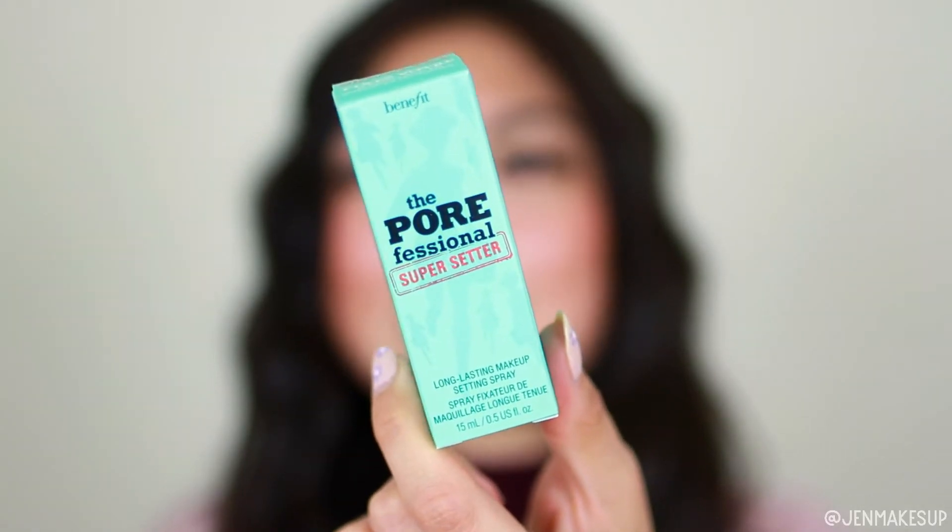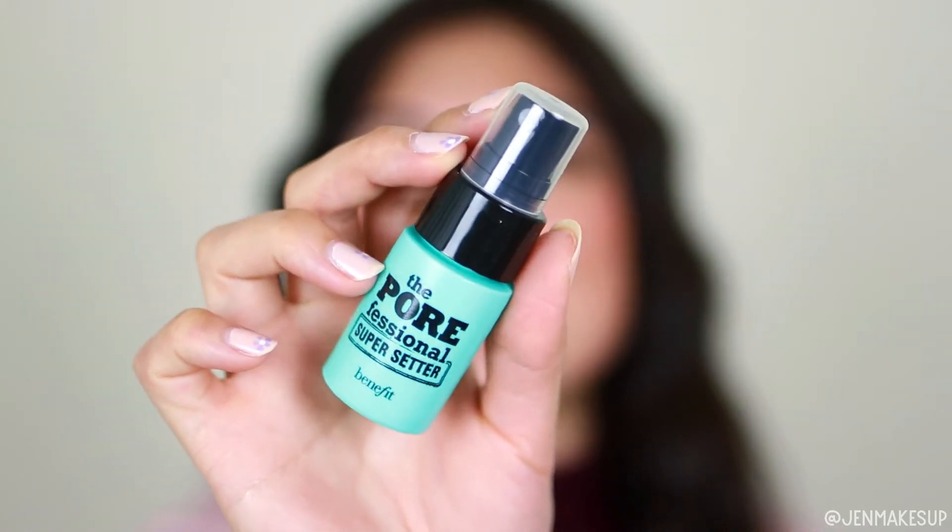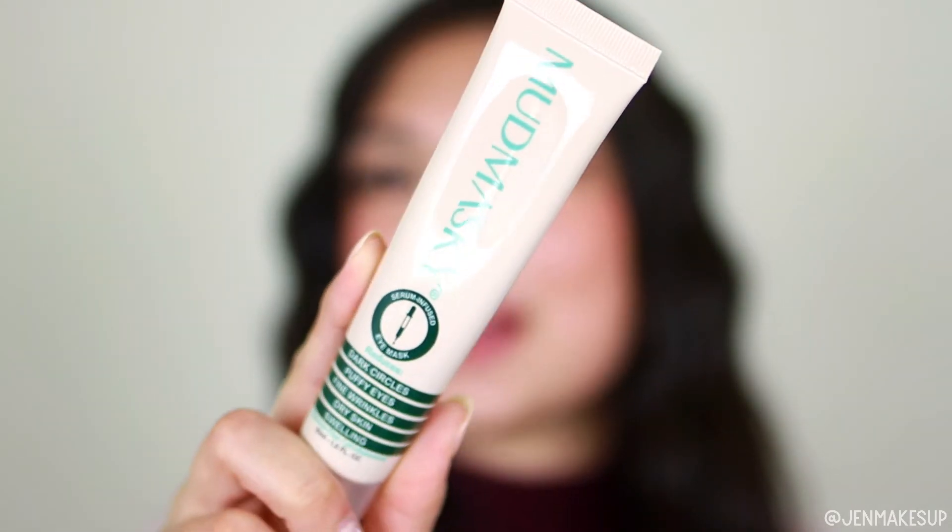Next we have a mini size of the Benefit Pore Professional Super Setter Long-Lasting Setting Spray. Oh my gosh, look at this little bottle — isn't it so cute? I don't personally use a whole lot of setting spray, so I think I might give this to a friend who I know loves the Professional line from Benefit.